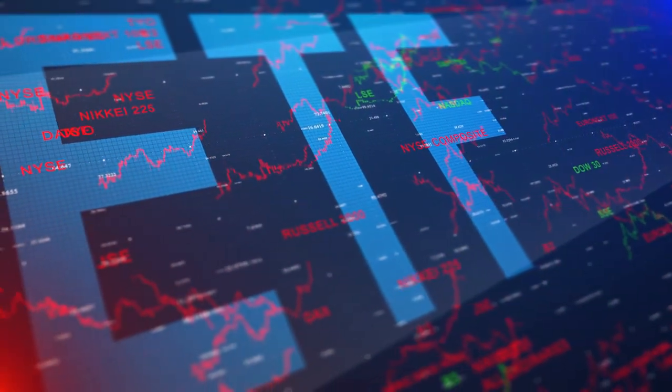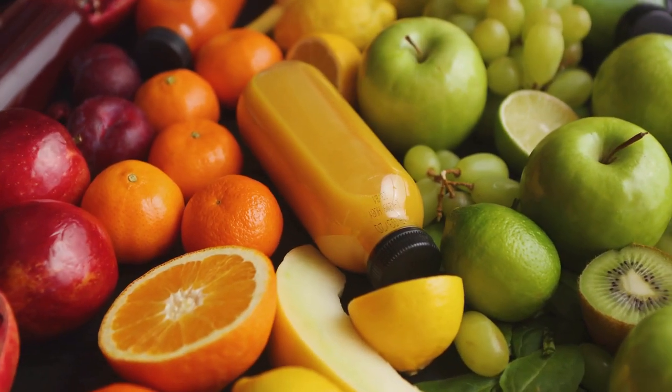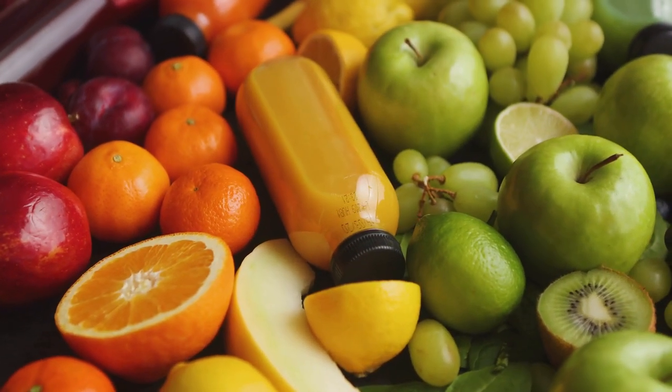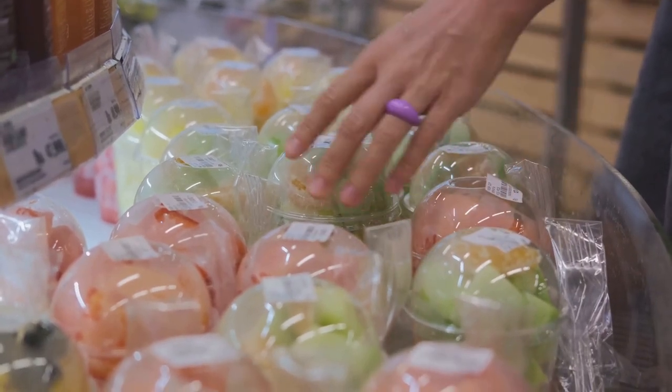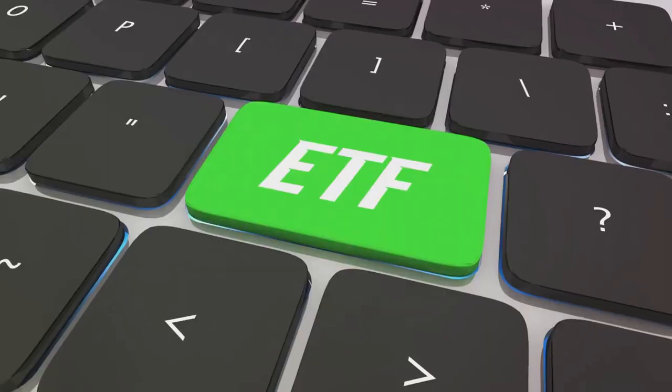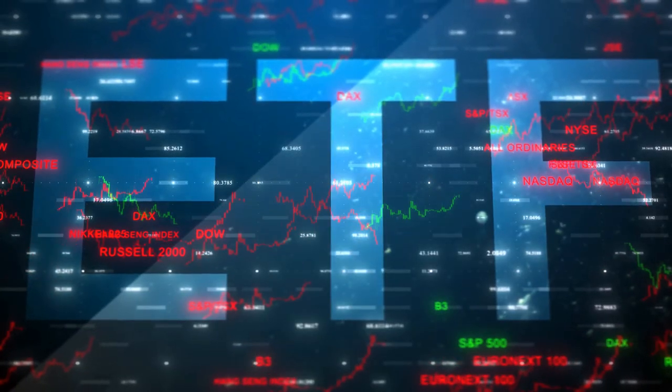Picture yourself walking into a supermarket. You need to make a delicious fruit salad so you start picking out apples, oranges, grapes, and so on. Now, imagine if you could buy all these fruits pre-packaged together, saving you time and effort. This, in essence, is what an exchange-traded fund or ETF does for you in the financial market.